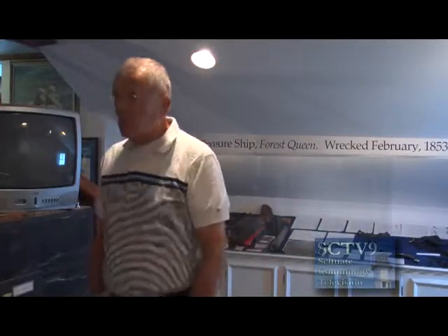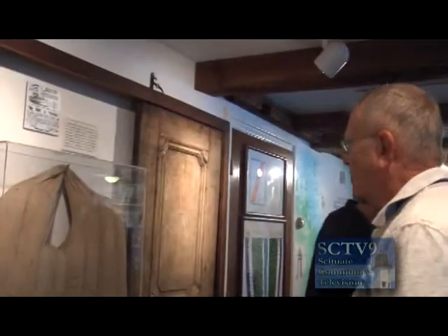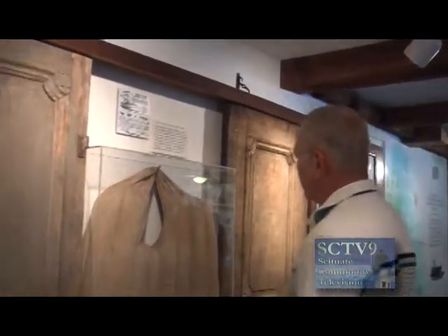We also have two stateroom doors on exhibit from the ship. Just imagine being a passenger on the Portland the night of that storm — you're behind those doors, the ship is pitching and rolling and creaking, things getting worse and worse, and you're trapped there. It was a terrible, tragic disaster — one of the worst maritime disasters in New England. We also have a life jacket that washed up from the ship.